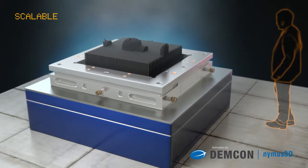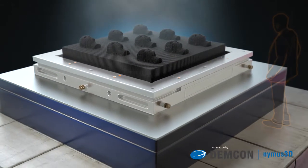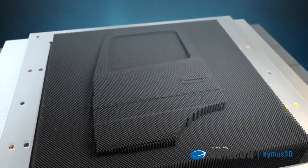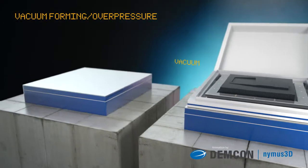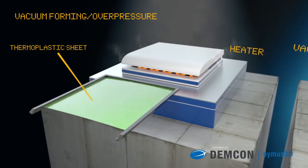The technology is fully scalable, which enables the efficient construction of pin beds in various dimensions. One application for this technology is the forming of thermoplastic material in cases where the construction of a dedicated aluminium mould is unfeasible — for instance, with personalised products or in a prototyping phase.